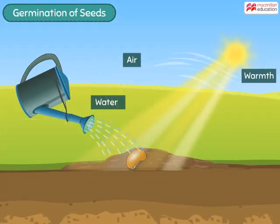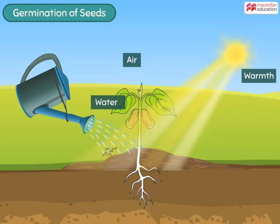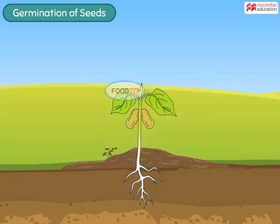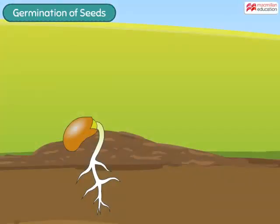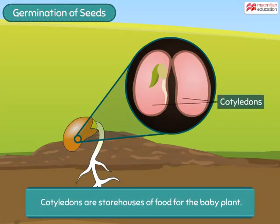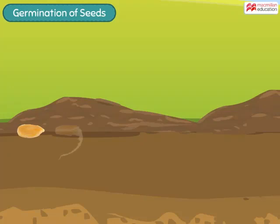Once a seed gets water, warmth, and air, the embryo literally wakes up and starts growing to form a baby plant. The cotyledons of the seed are actually storehouses of food for the baby plant. The baby plant starts to grow, and the first part to emerge from it is called the radicle, which slowly starts growing in the downward direction.